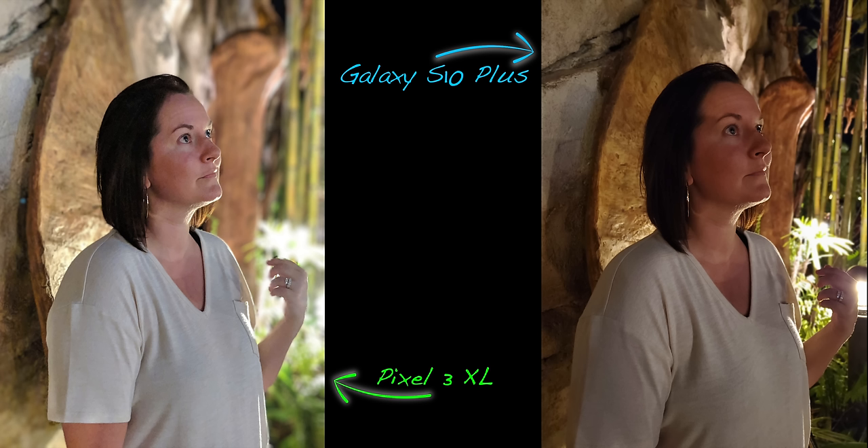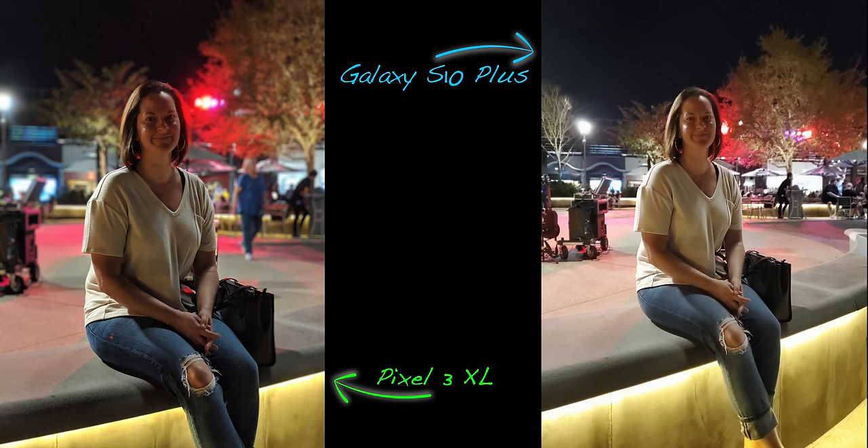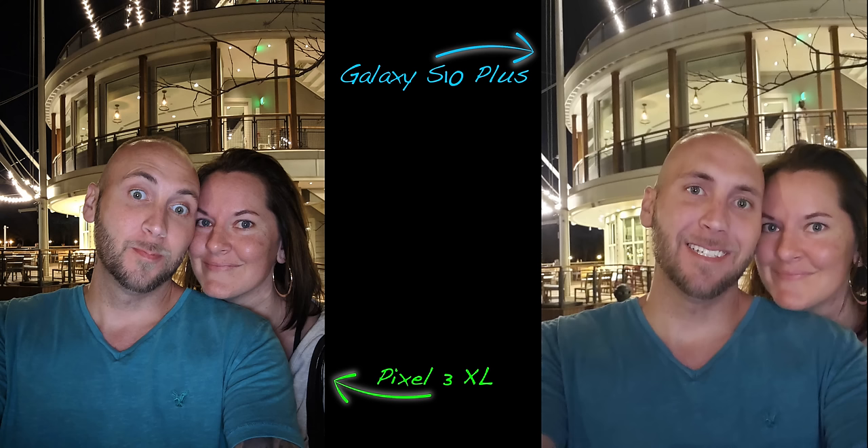Using portrait mode at night completely changes everything. The Galaxy S10 Plus is very inconsistent — sometimes it looks fine, but other times it's a muddy mess with no detail, almost looking out of focus. The Pixel 3 images aren't amazing, but given the circumstances, it's like Leonardo da Vinci being compared to an elementary finger-paint artist.